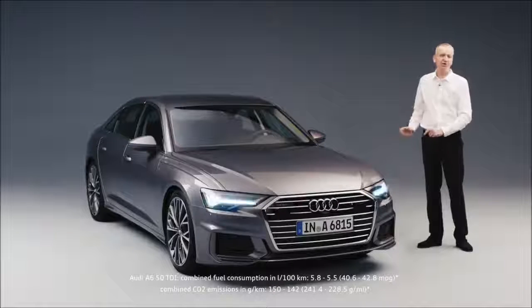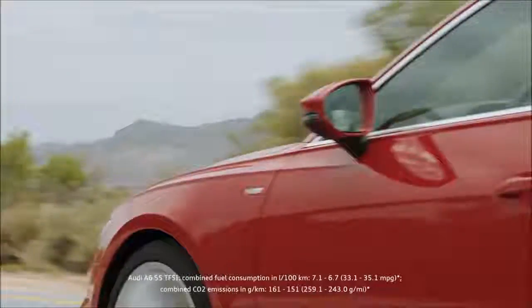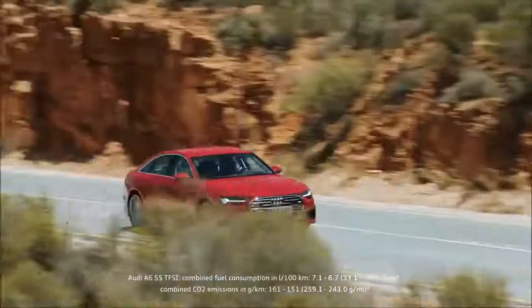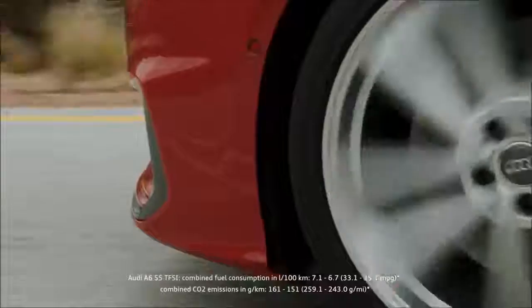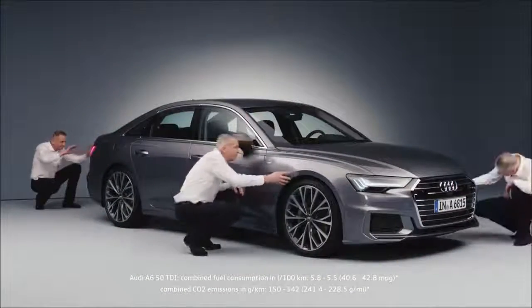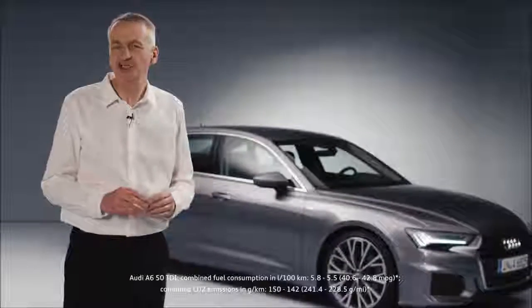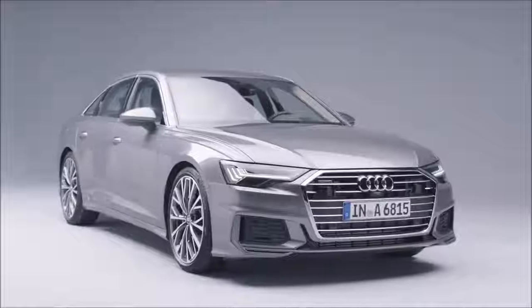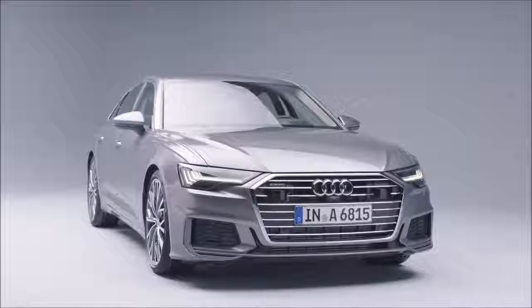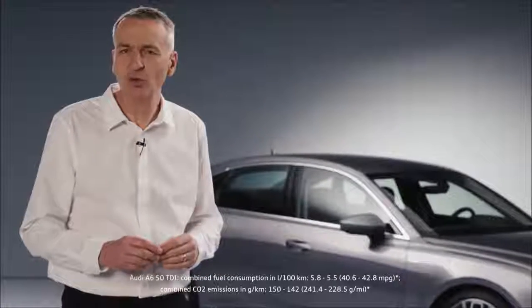We can unveil the eighth generation. Ladies and gentlemen, the brand new Audi A6. This new Audi A6 is extremely versatile with full digital ease of use. Of course, it's got a wide range of assistance options for added comfort and the sporty pedigree that you've come to expect. The A6 really is the business class all-rounder.